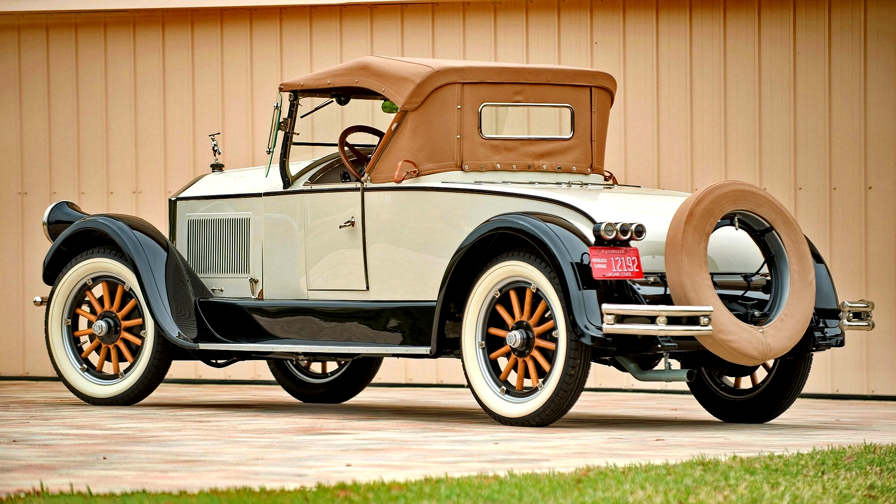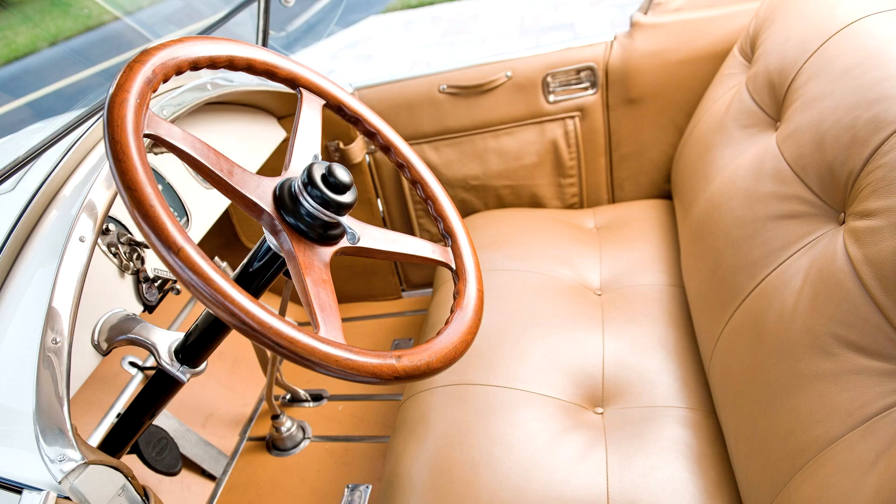The car continues to show well in white and black with a tan interior and top. Its sleek and sporty lines forecast the classic era designs to come, while the high backrest of the rumble seat and the wooden artillery wheels recall the best of the brass era, which had come and gone. The fender-mounted headlights are pure classic Pierce Arrow. It can be easily said that this desirable roadster is one of the finest Series 80 Pierce Arrows in existence. Then as now, it is outstanding.